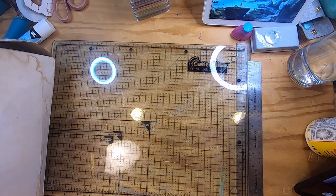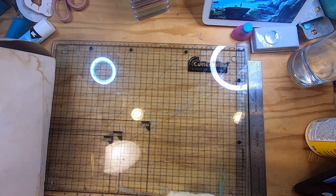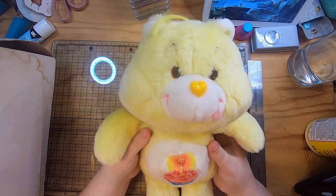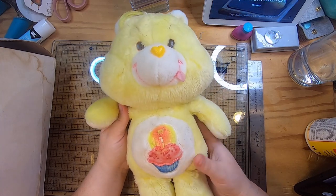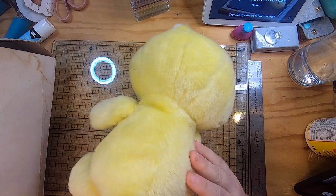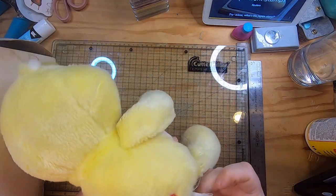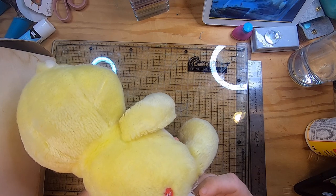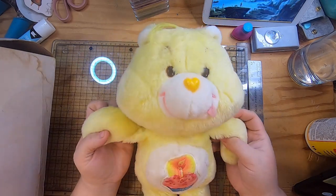Then something not journal or collection related — for those of you who follow my other YouTube channel Specularia, this is maybe a little more specific to that channel. I found a Care Bear — a cute 1983 '80s Care Bear. Super cute.